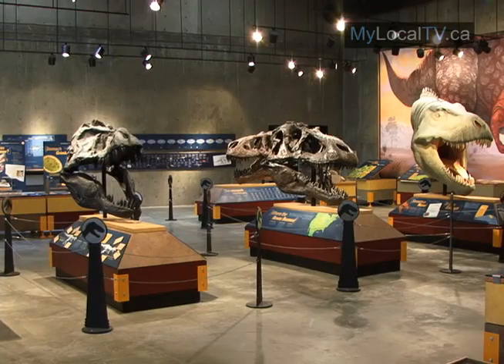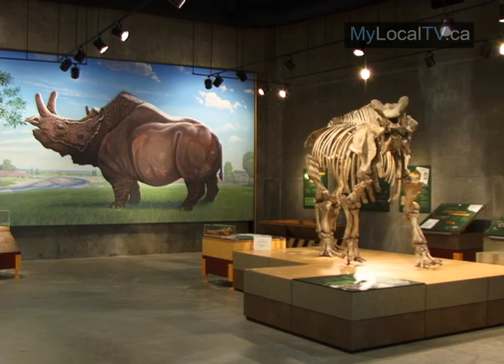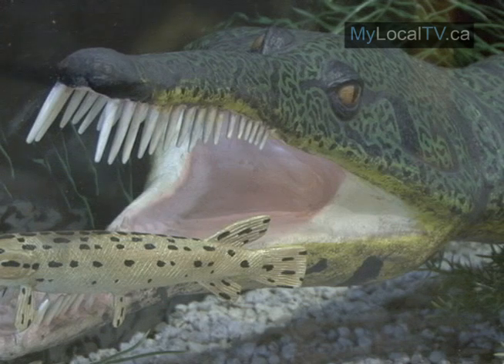As the center anxiously awaits Scotty's return, tourists are invited to drop by and take in the other exciting exhibits, including the After the Dinosaurs display.